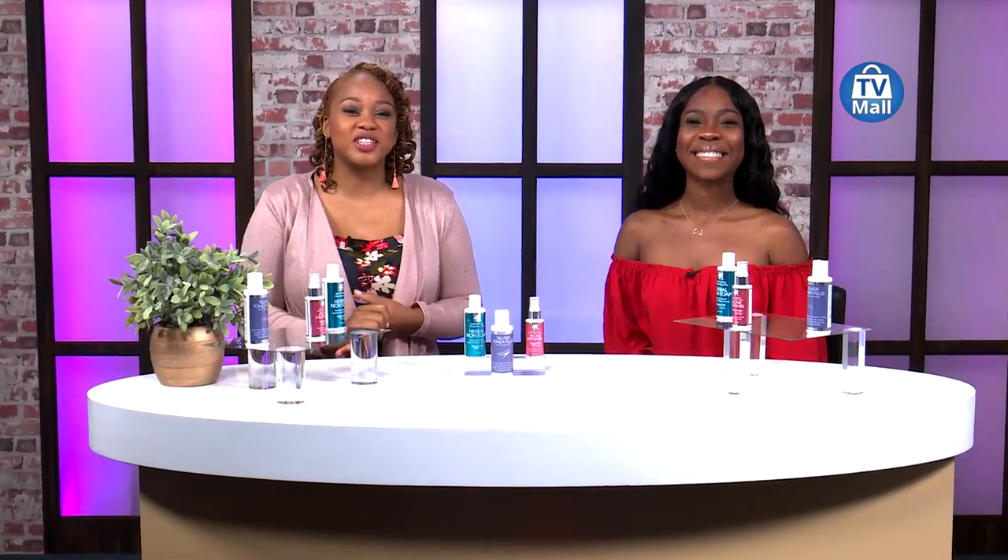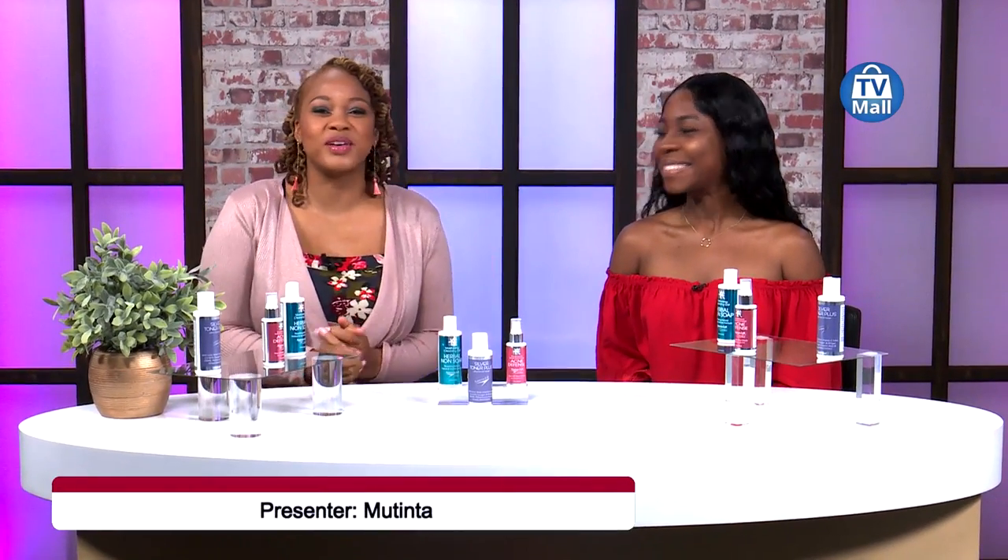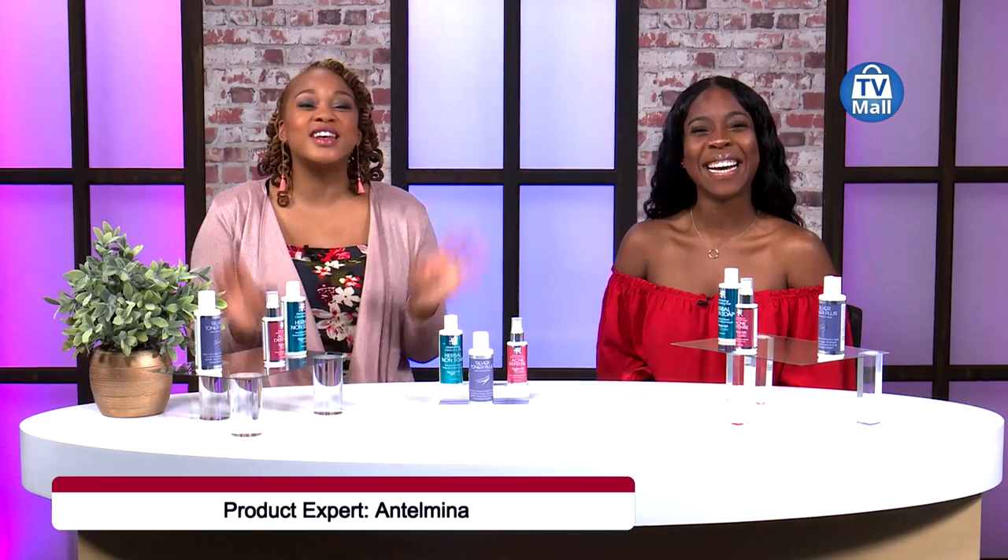Greetings to all our viewers and welcome to Channel 173, the TV Mall channel here on DSTV. My name is Mutinta Benkele in studio with Antalmina Solapiedad and we're going to be looking at the Nature's Lift acne range - a three-step treatment which is going to make sure your skin is left clean with no bacteria for further breakouts. It's quite a revolutionary product, exclusive to TV Mall.